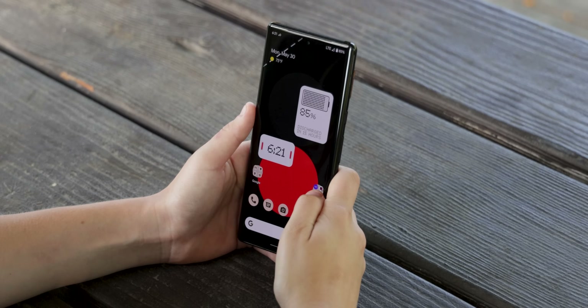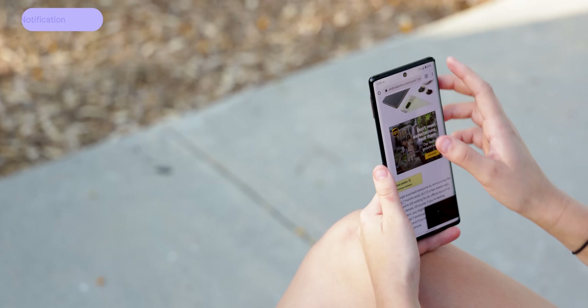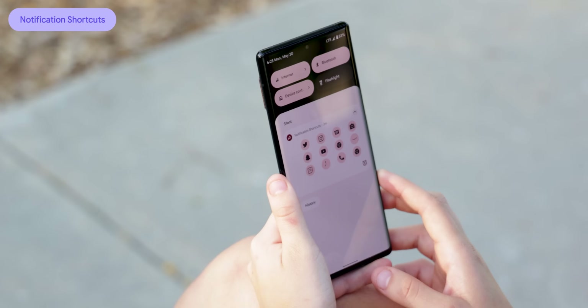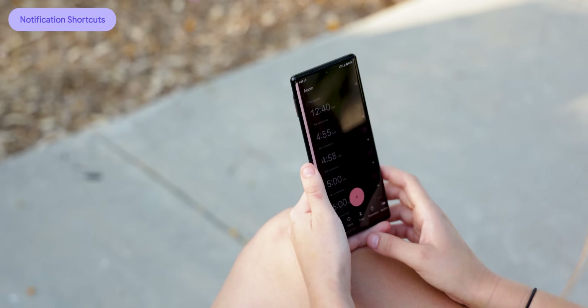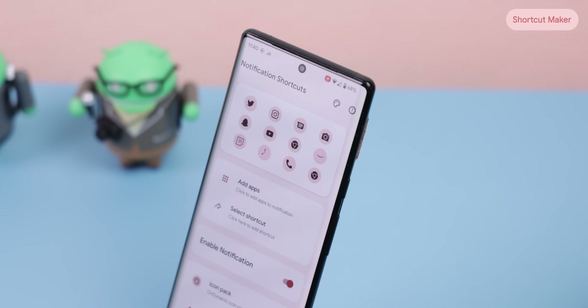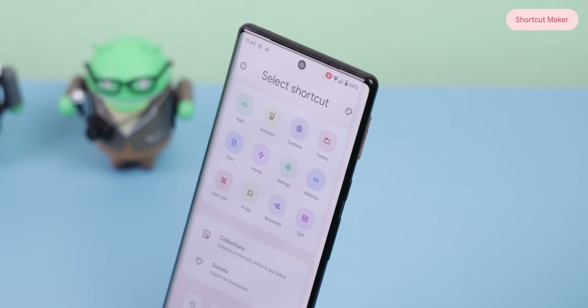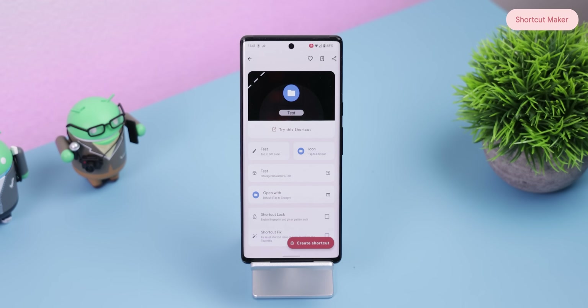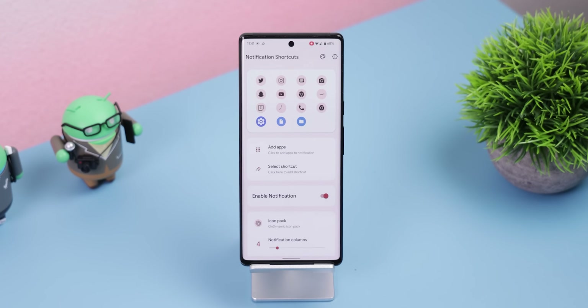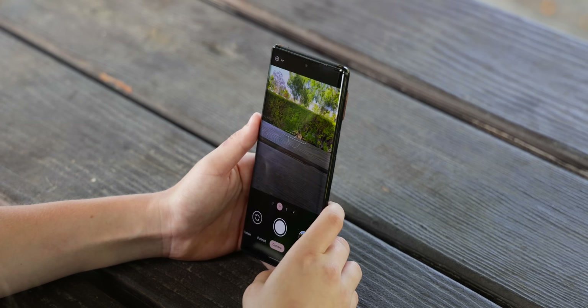If you're still jumping to your home screen just to switch to one of your favorite apps, stop it. Use notification shortcuts instead to instantly reach them within your notification shade. You can add up to 12 of your favorite apps or extra shortcuts when downloading an extra app called Shortcut Maker. This will allow you to include contacts, app shortcuts, widgets, split screen apps, et cetera, all within your notification panel.